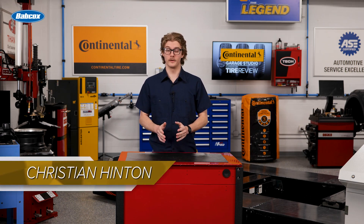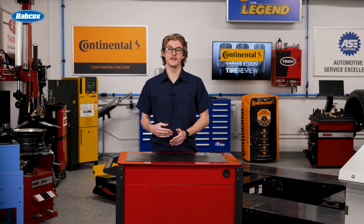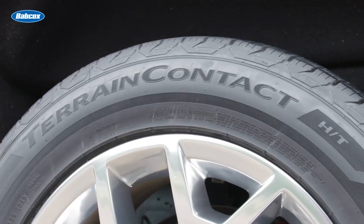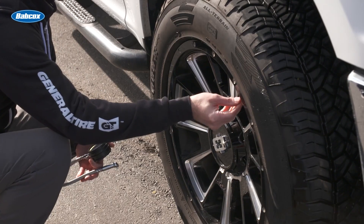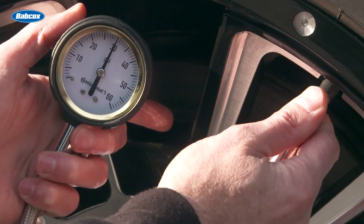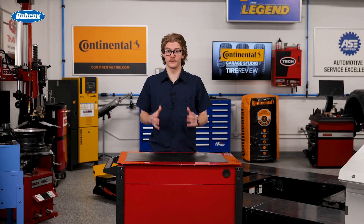Temperature plays a bigger role than you might think for tire inflation. For every 10 degree Fahrenheit change in temperature, you'll see about a 2 PSI change in tire pressure. For example, a work truck tire reading 88 PSI at 0 degrees Fahrenheit will actually reach 100 PSI once the temperature warms up to 60 degrees.